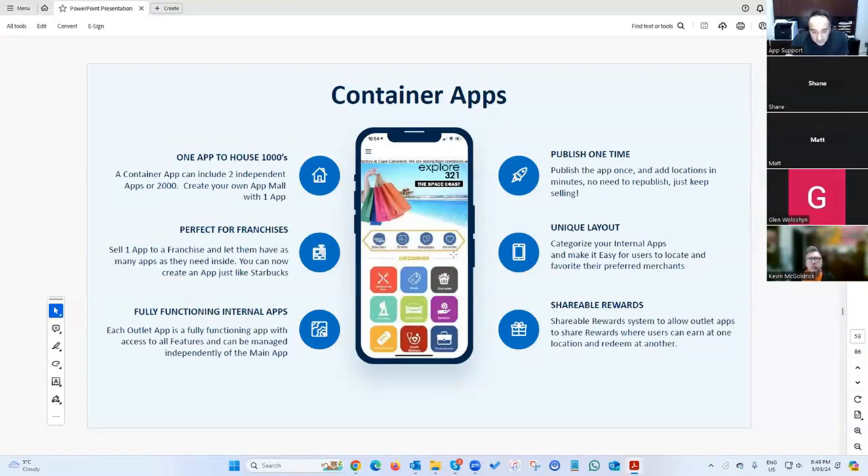Or you can do it like a business-in-a-box with different categories — restaurants, shops, groceries, automobiles. You click a category and see a listing of all the relevant businesses. Each outlet app inside the main container app is a fully functioning app, so you can have one app and sell 10, 20, 30, or 100 different businesses all inside one app.